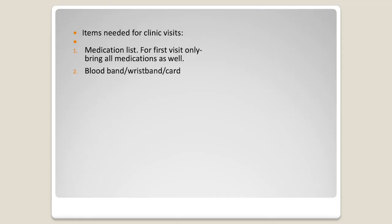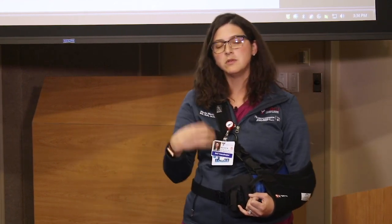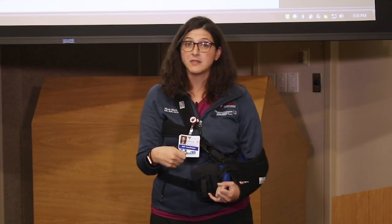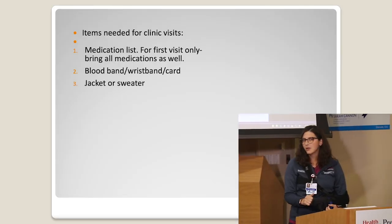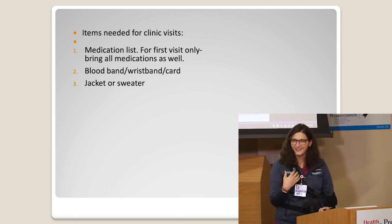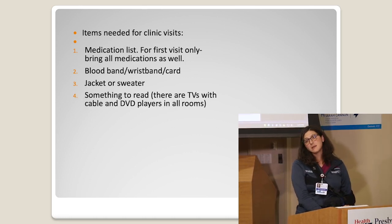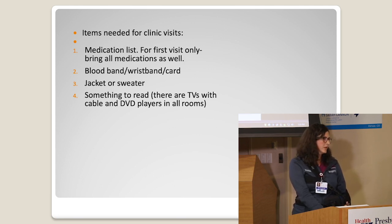We also want you bringing your blood band — it's a bracelet they'll give you when you leave the hospital that says what your blood type is, with a specific number so when you need transfusions we can use that. Bring a jacket or sweater; the clinic tends to be a little cold. It's an old building and although we tell you we can control the temperature, we have no control. Also bring something to read — some rooms have TVs, but bring an iPad or something to keep yourself busy if you're going to be there for a long visit.